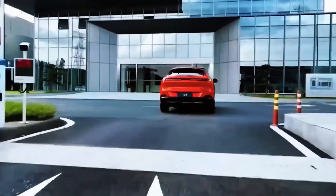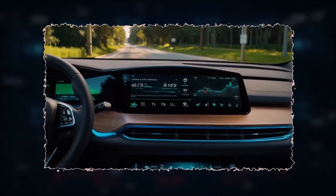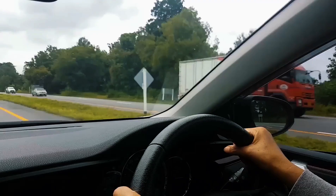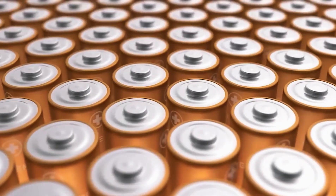The first solid-state car will be a limited-run Lexus Grand Tourer in 2027 — maybe 5,000 units, each tracked like a lab rat. If the data stays clean, the technology trickles down to the mainstream Toyota BZ lineup in 2028. Public goal: one million solid-state Toyotas per year before 2030.